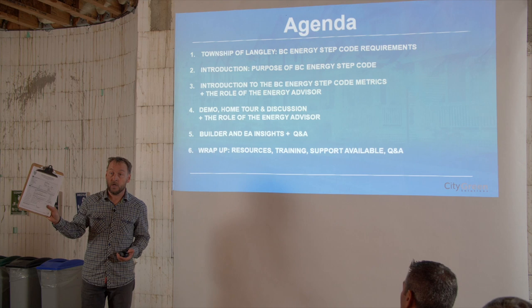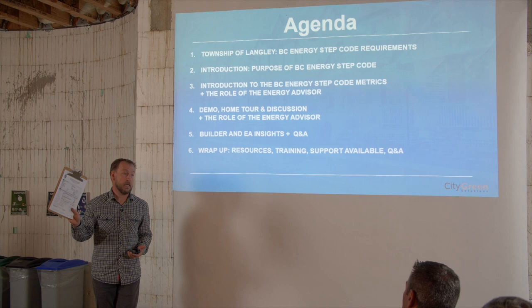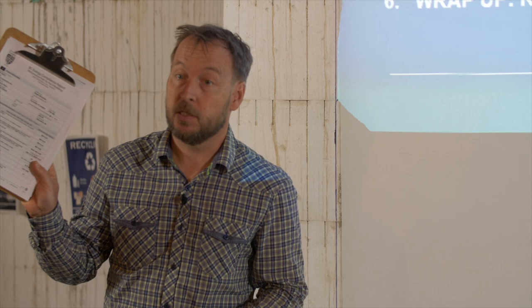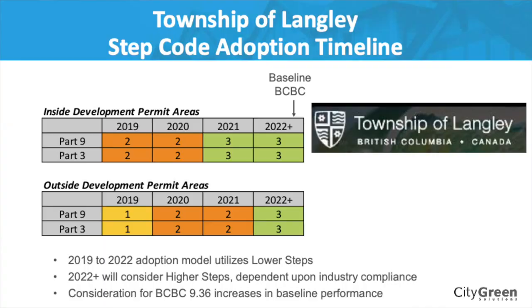This is the Township of Langley version of the compliance report. If you have this completely and correctly filled out, this is everything you need to pass the Step Code and meet your target, provided your home meets the target. Building inspectors will be looking at this, checking your plans, making sure they match, and asking questions. In other local government areas, they'll be adopting the provincial version, which is very similar. You'll be seeing these a lot more as local governments adopt the BC Energy Step Code.